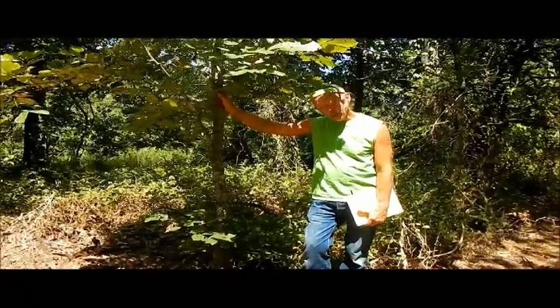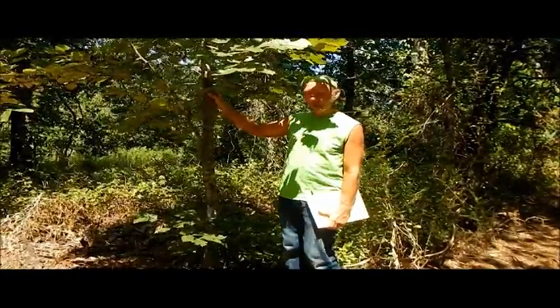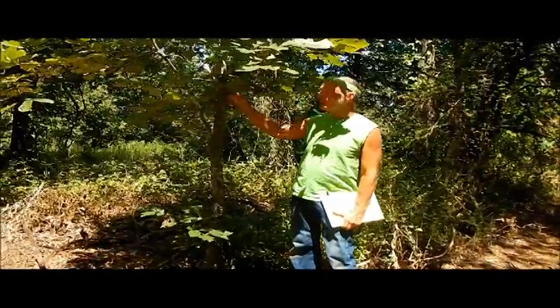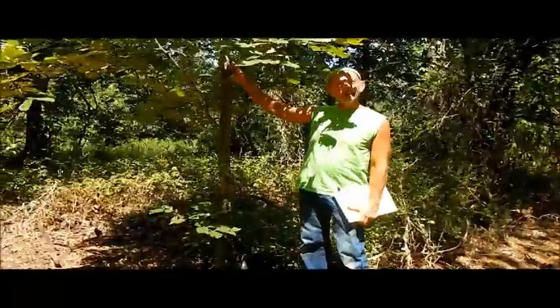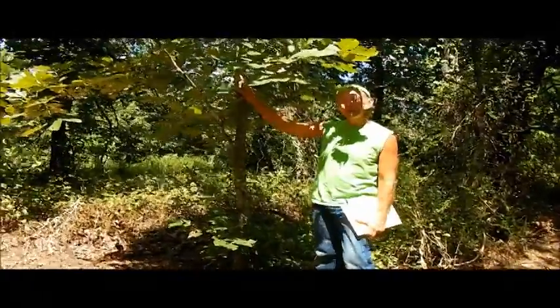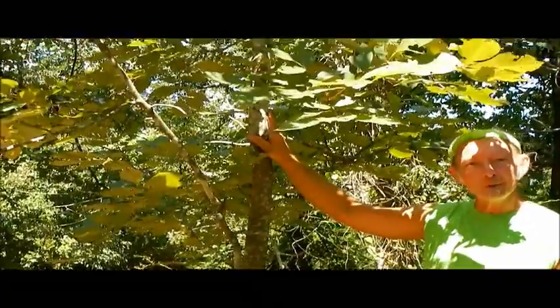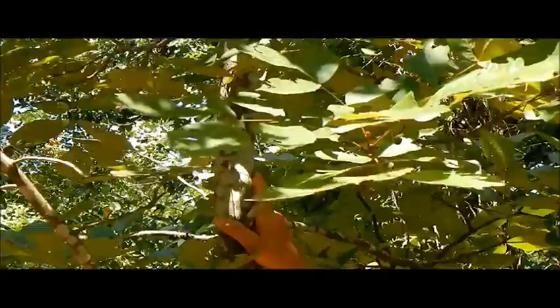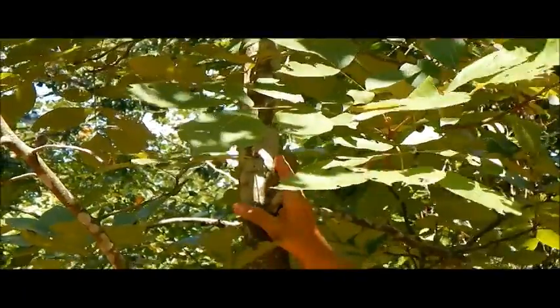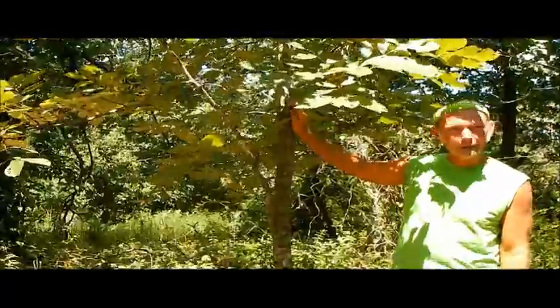Throughout the Ozarks, we have several kinds of hickory trees — there's a half dozen or more. This one is probably the most common variety in this immediate area where things are kind of lean. You drop down in the river valley and there are species more common in the rich dirt of the alluvial valley. But up on the dry, lean, rocky slopes of the Ozarks, this one is quite common. This is black hickory.